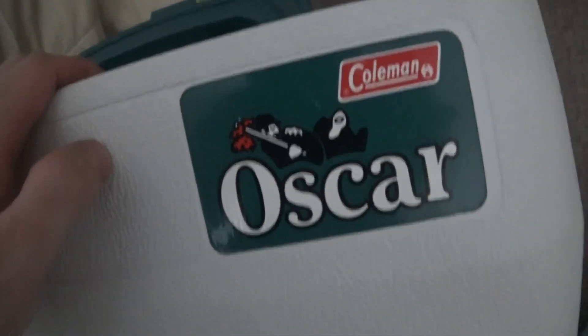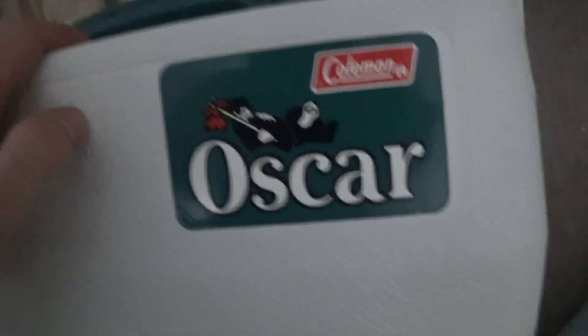This is my Coleman QS car cooler, made in Canada. It's got a nice tray, nice cup holders, and a nice lid.